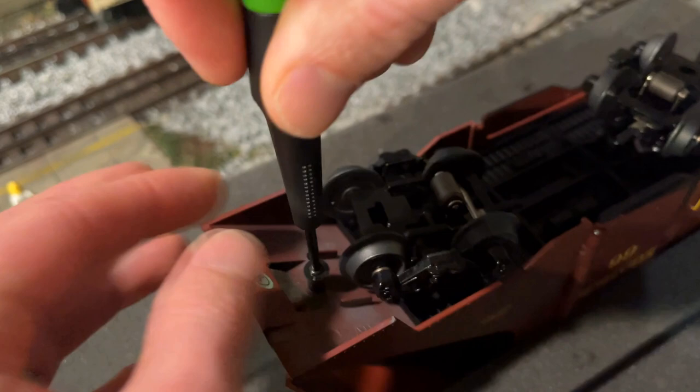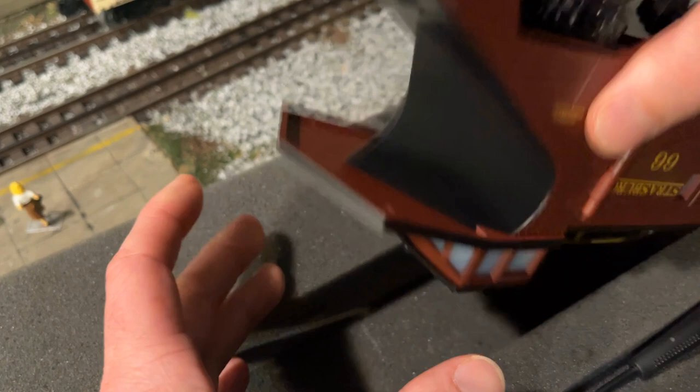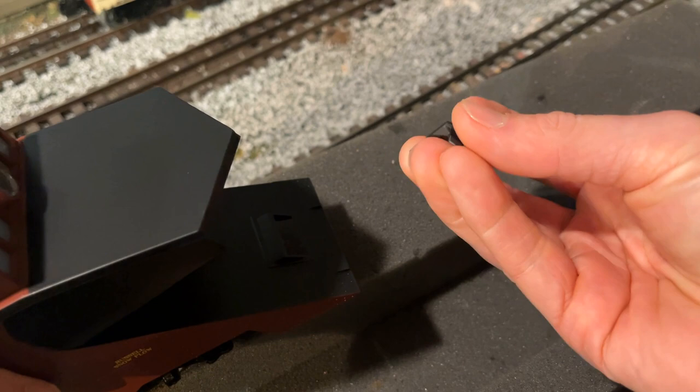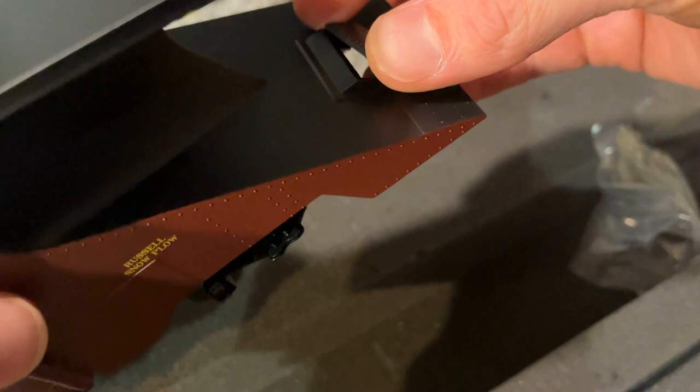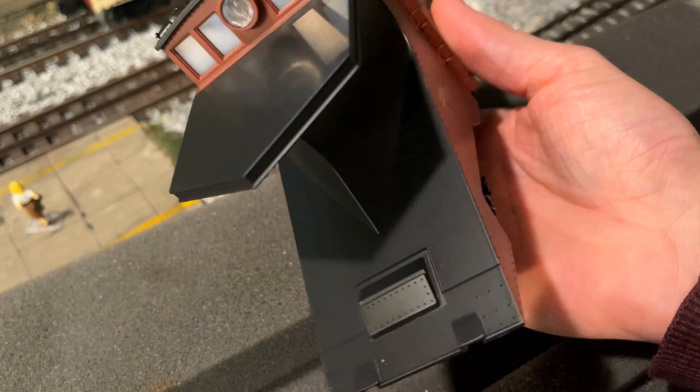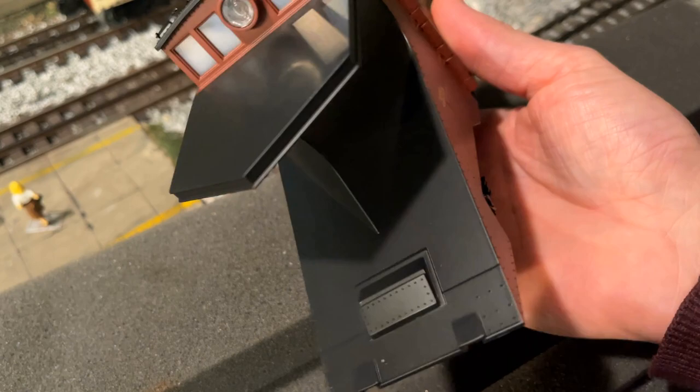We'll put that screw back in there so we don't lose it. You want to play a game, buddy? All right, so here's this piece — it just snaps into place. Not bad! That was literally 30 seconds to do. So easy to change.